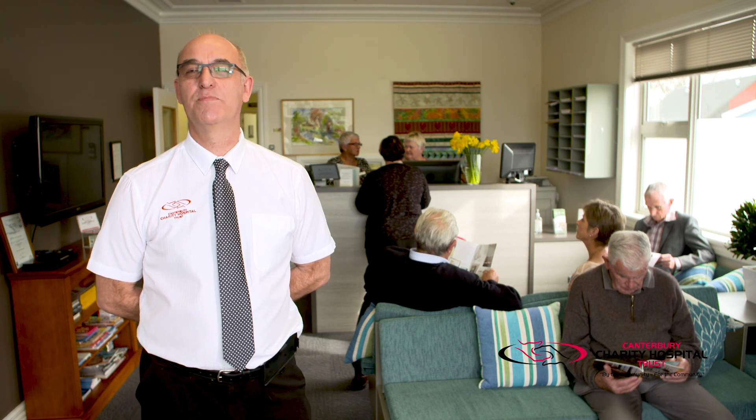Welcome to the Canterbury Charity Hospital, run almost exclusively by volunteers. Our aim is to assist Cantabrians who cannot access the medical and surgical help they need. Our team of clinical nurses will shortly show you around our hospital, which provides a host of free services including orthopaedics, gynaecology and general surgery services, as well as endoscopy.